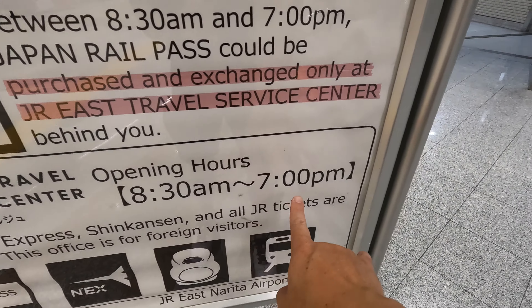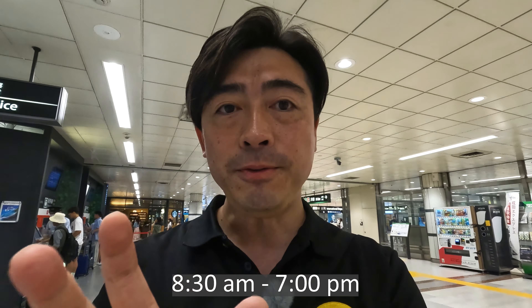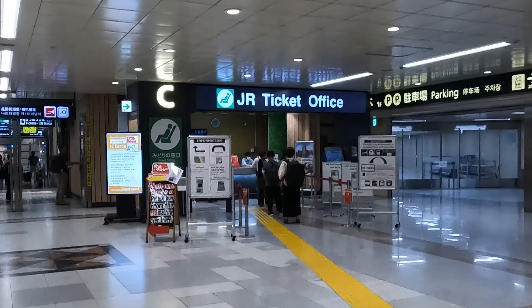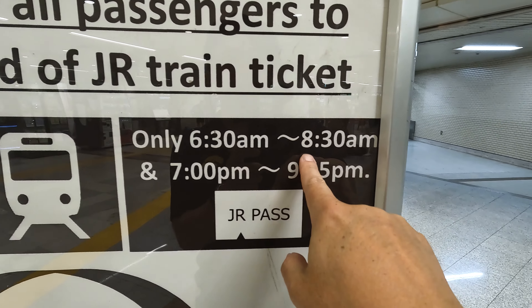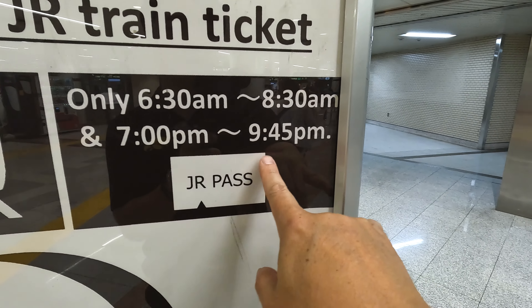You can exchange your Japan Rail Pass purchase at the JR East Travel Information Center during those hours. If you want to exchange outside that time — before 8:30 a.m. or after 7:00 p.m. — you can exchange at the JR ticket office, which is open from 6:30 a.m. to 8:30 a.m. and from 7:00 p.m. to 9:45 p.m.